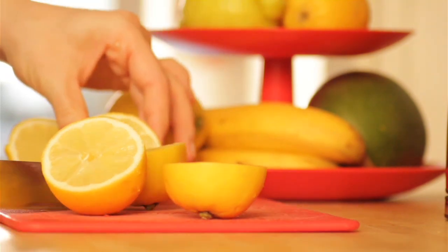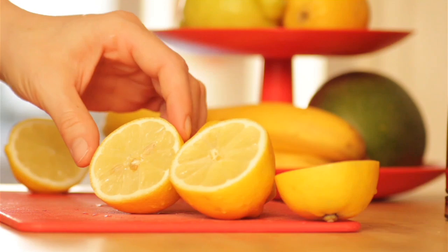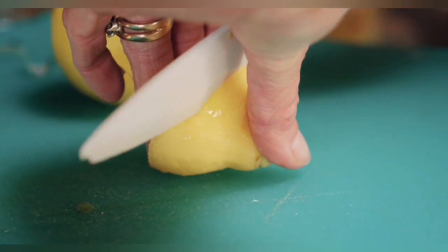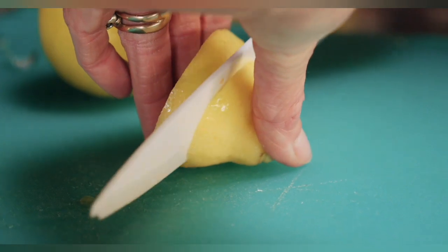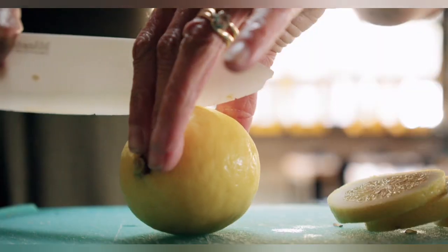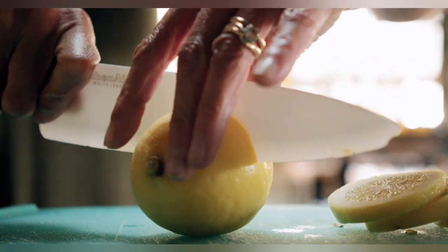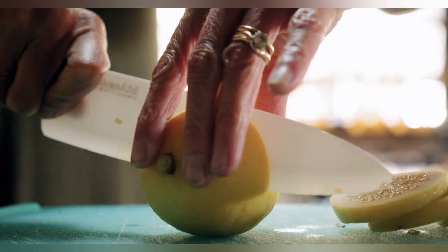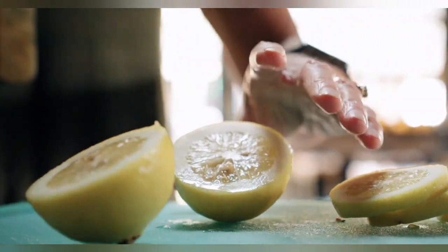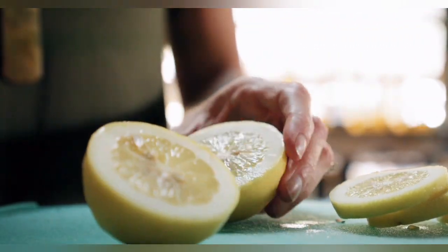Lemon also contains a high level of dietary fiber, though you don't get fiber from juice. For weight management, the pectin fiber found in lemons expands once ingested, making you feel full sooner and longer. Lemon water is often touted as an effective tool in weight loss, but while there's nothing wrong with drinking lemon water, there's nothing magical about adding lemon to water for weight control.